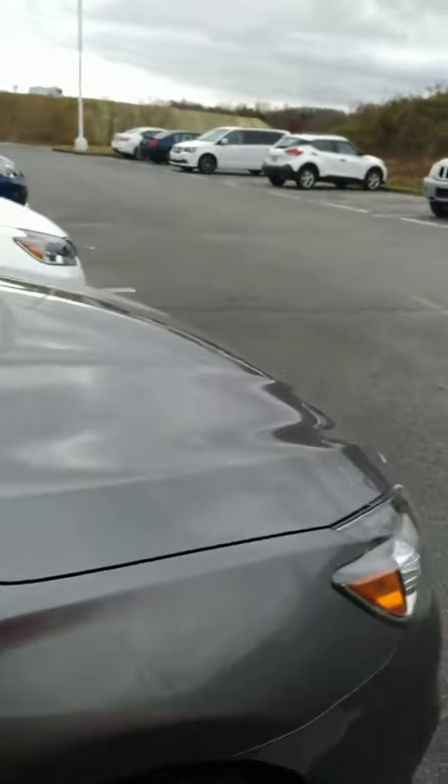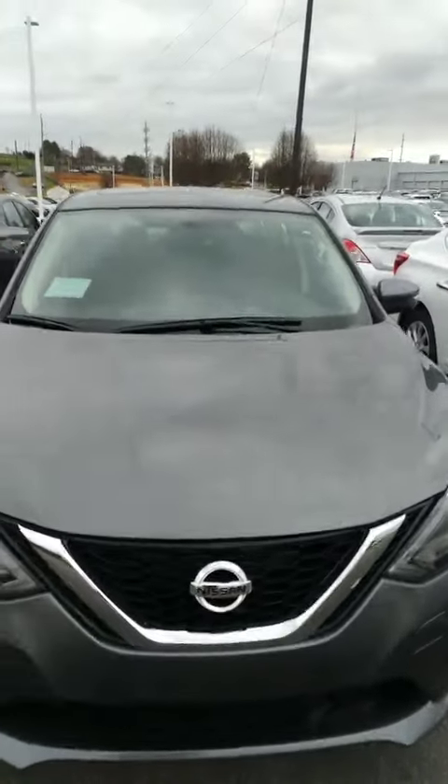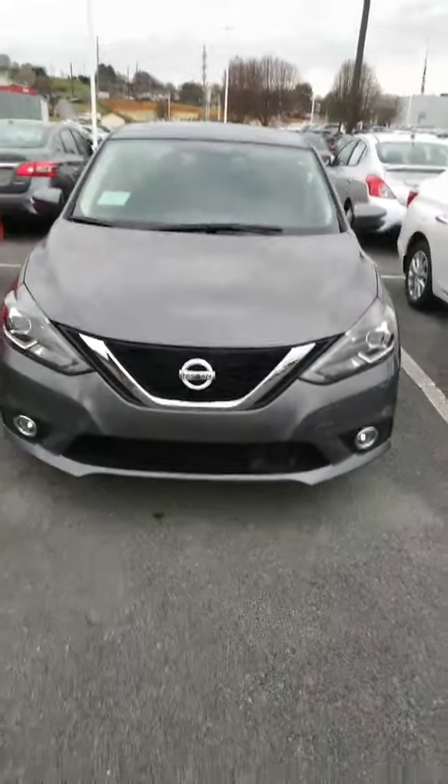Here is that 2019 Nissan Sentra that you inquired about. Hope you enjoyed the video — look forward to talking to you again soon. Thanks, have a nice day.